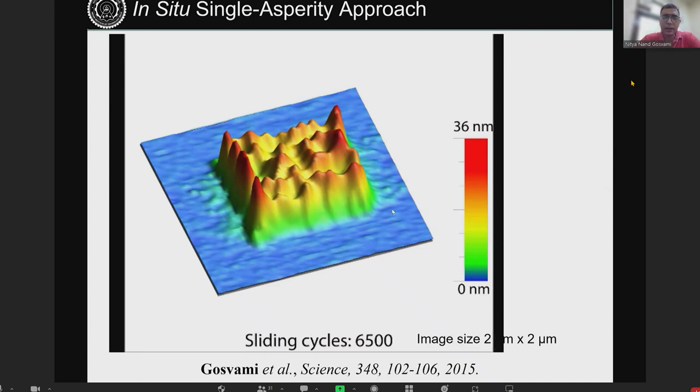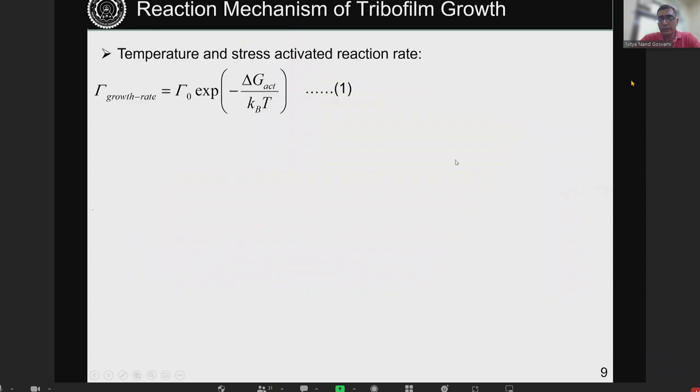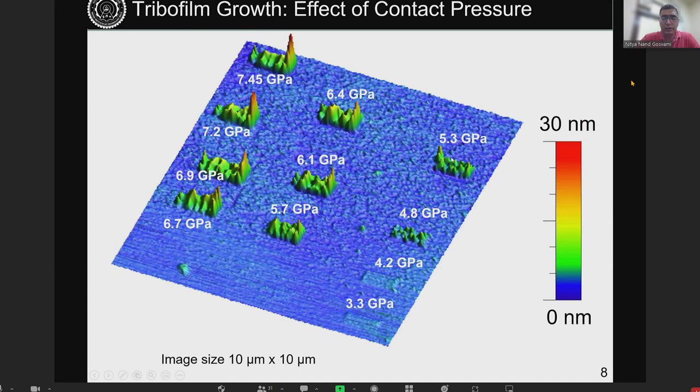We looked at how this film growth is affected by contact pressure and temperature. Increasing contact pressure leads to faster growth of the film — we get higher thickness as pressure increases. If you continue to increase pressure, you see significant deformation and damage of the film, producing very asymmetric features because we are plowing and damaging the film.